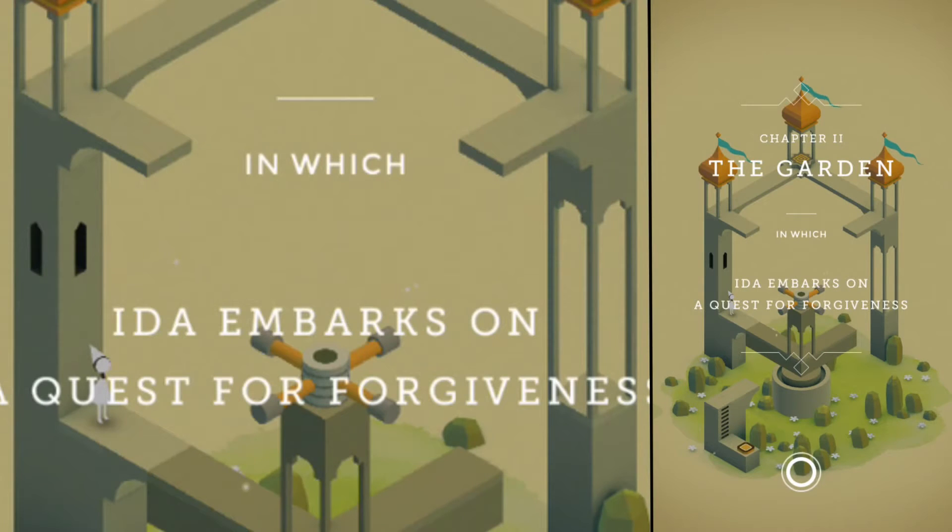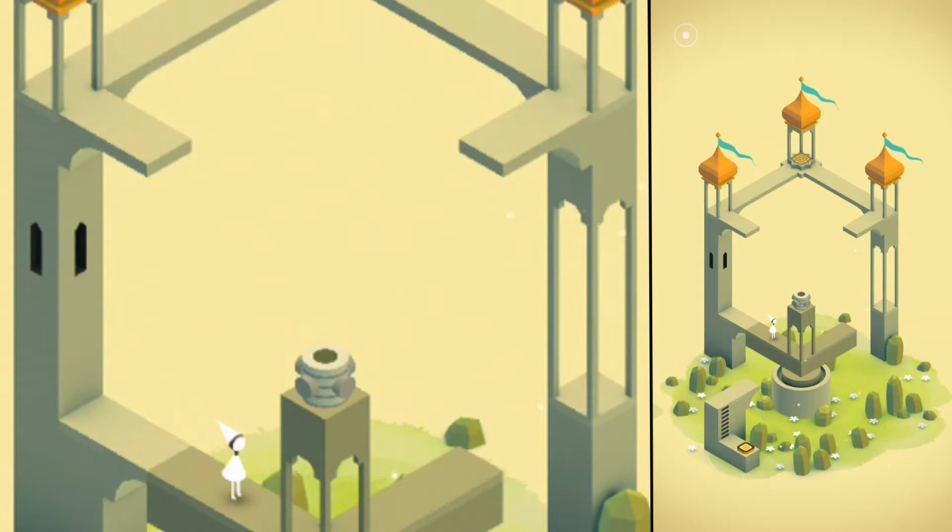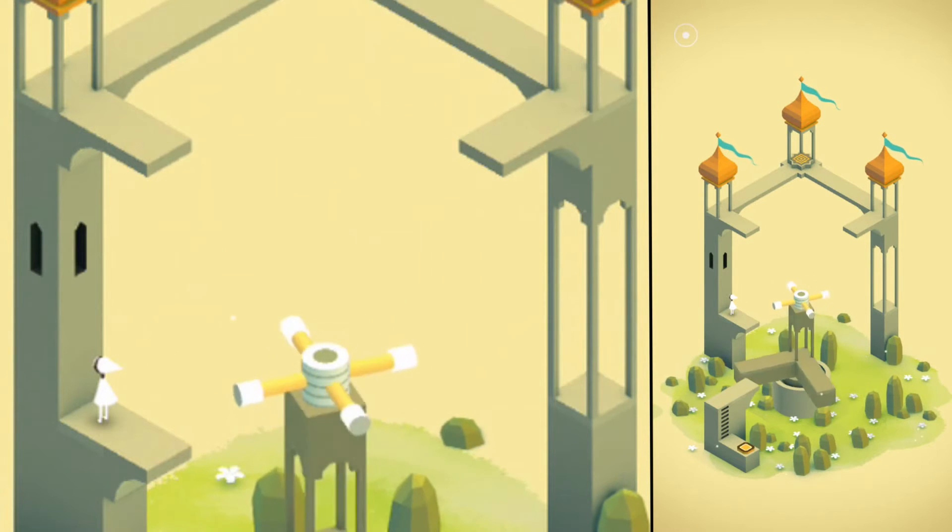In terms of design and atmosphere, Monument Valley reminds me a little of the recently published and also innovative adventure game Tengami. Monument Valley is available for iOS for €3.59, and an Android version will follow shortly.